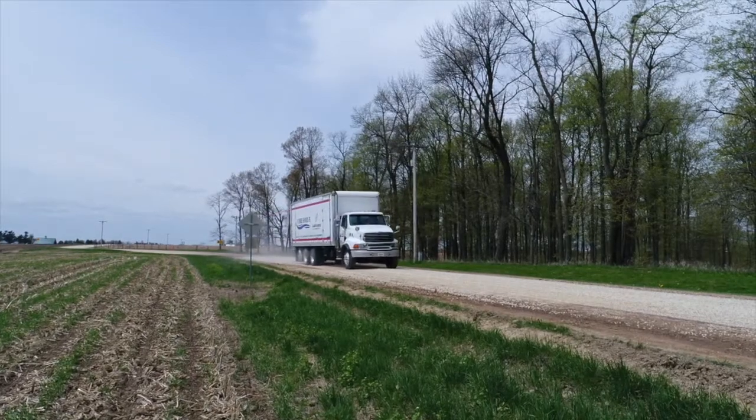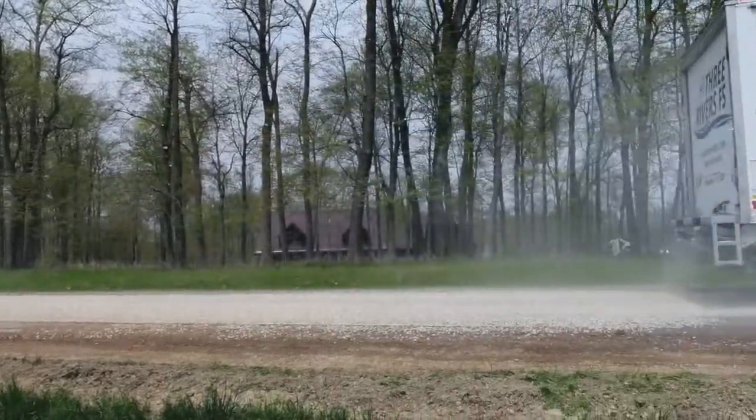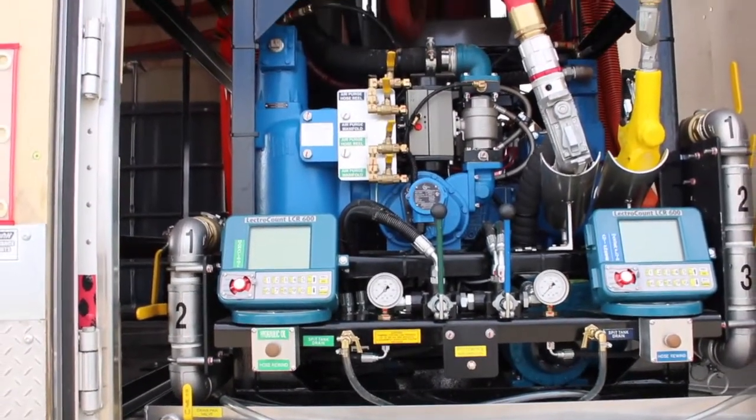This truck is all PTO power. We can run up to five pumps all with the same system. We can do them simultaneously or one at a time, whatever is needed. I also have a remote control that I can start and stop this PTO from the tote instead of having to be back by the truck.